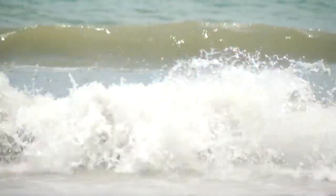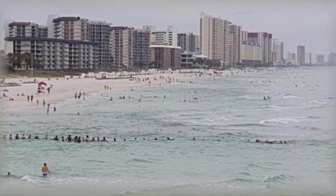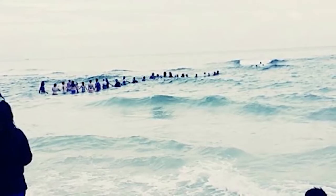It only takes a few seconds to get caught in a rip current, swept deeper into the ocean where you're suddenly swimming for your life. This amazing image recently went viral: strangers on Panama City Beach making a human chain to rescue a group of swimmers caught in a rip current. But if you don't have a human force like this one to save you, could you survive the strength of the ocean?